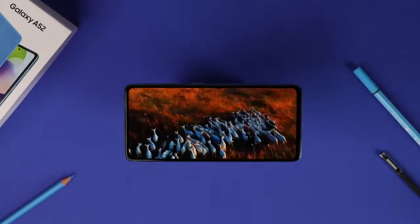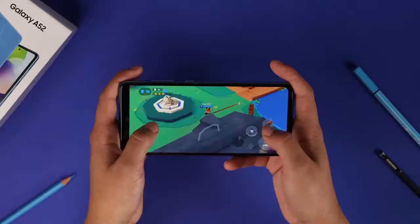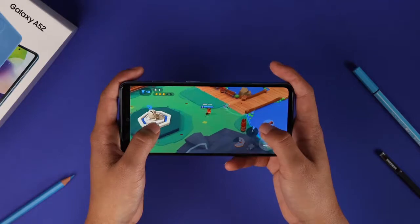Everyone loves Snapdragon processors. And the Galaxy A52 gives you the Snapdragon 720G chipset, no matter which country you might be in.